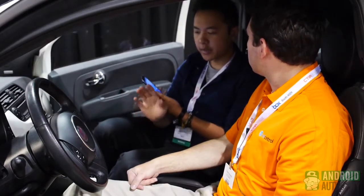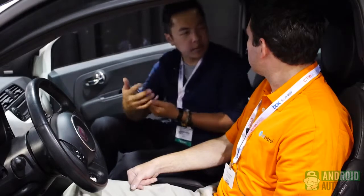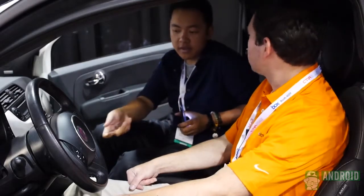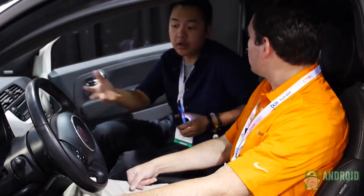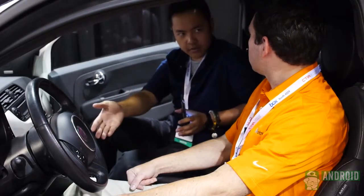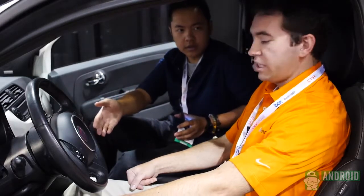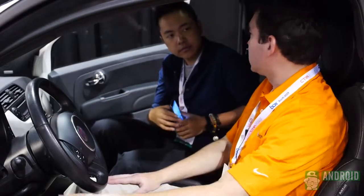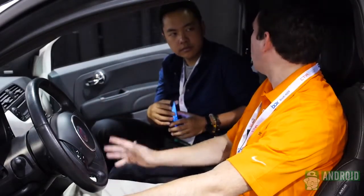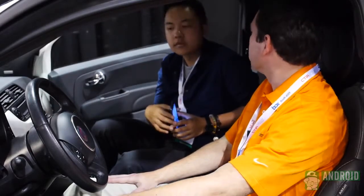If someone is already using a module — like the one from Progressive that tracks everything happening with the car — you are able to use both at the same time. You can buy a splitter cable for your OBD2 port, just like a splitter cable for your TV at home. That'll allow you to plug two devices in.